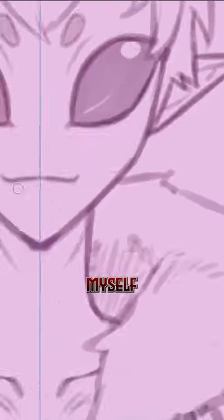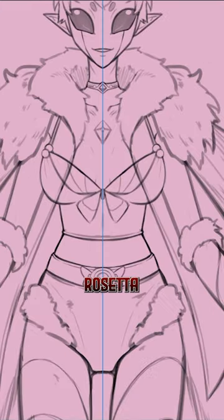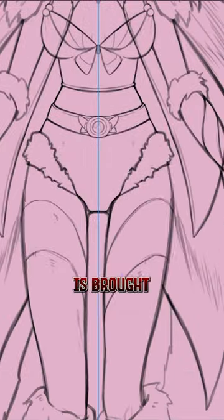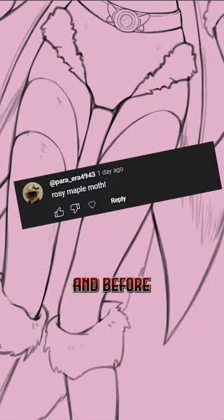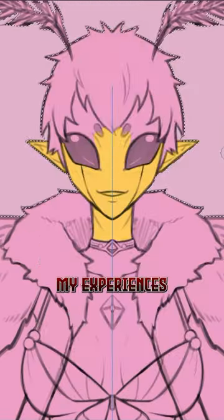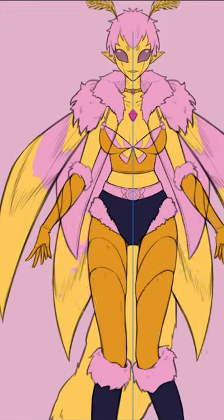I'm a VTuber artist and I wanted to challenge myself by making 30 different models in 30 days. This is number 12 of the challenge and this is Rosetta, the rosy maple moth VTuber. This suggestion is brought to us by paraera4943, and before making this I had no idea there are so many people that really loved moths, since most of my experiences with them were me trying to swat them out of my home during the warmer months.